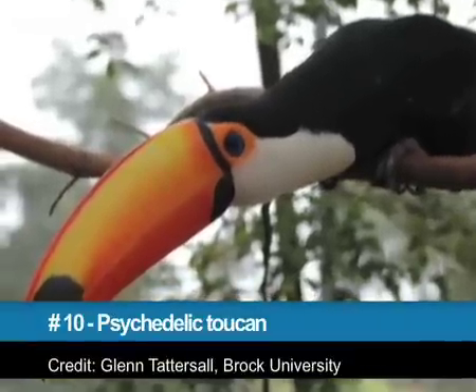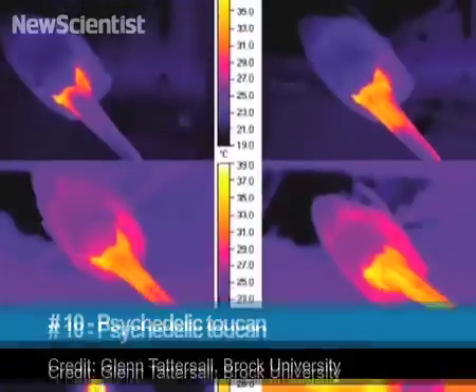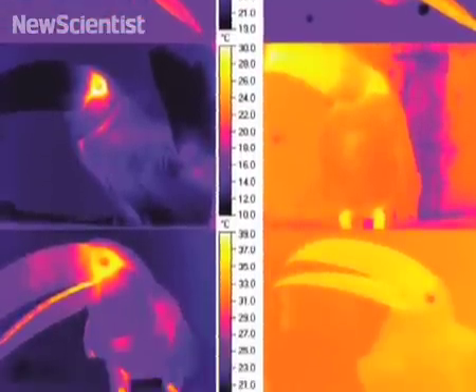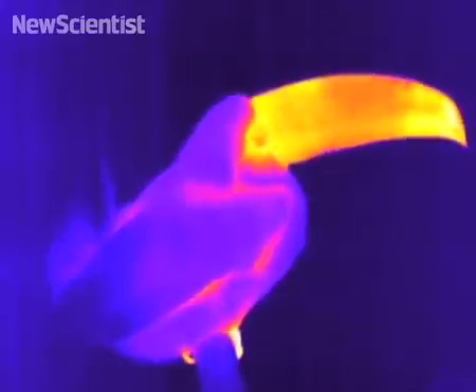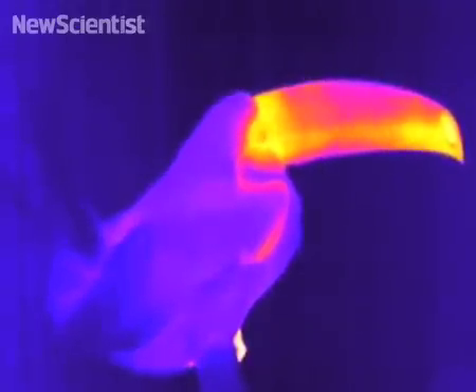First up, number 10. As far as birds go, toucans are pretty cool, but how they stay that way has been a mystery. Last year scientists found that that colorful bill does more than just snag fruit. The bright areas in this thermal video show heat escaping from the bird's beak. By bringing warm blood near the surface, it acts as a natural radiator keeping the bird cool.